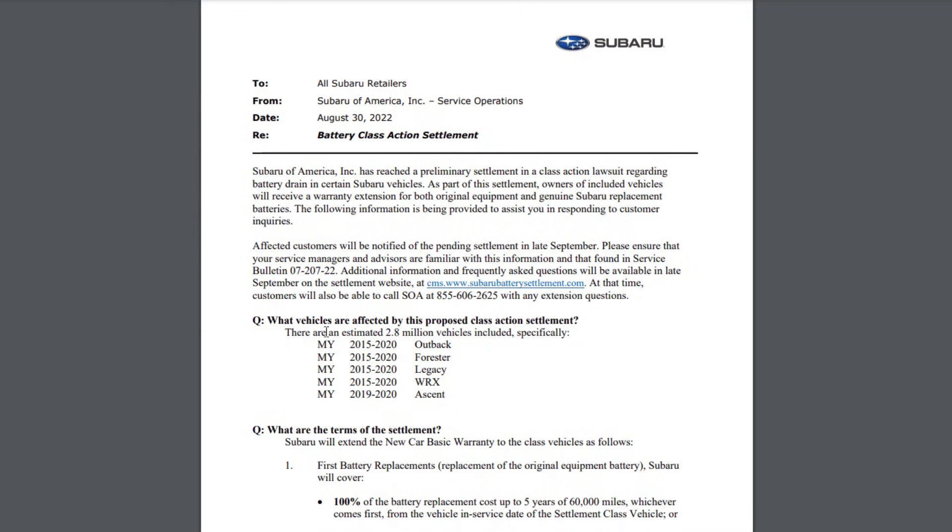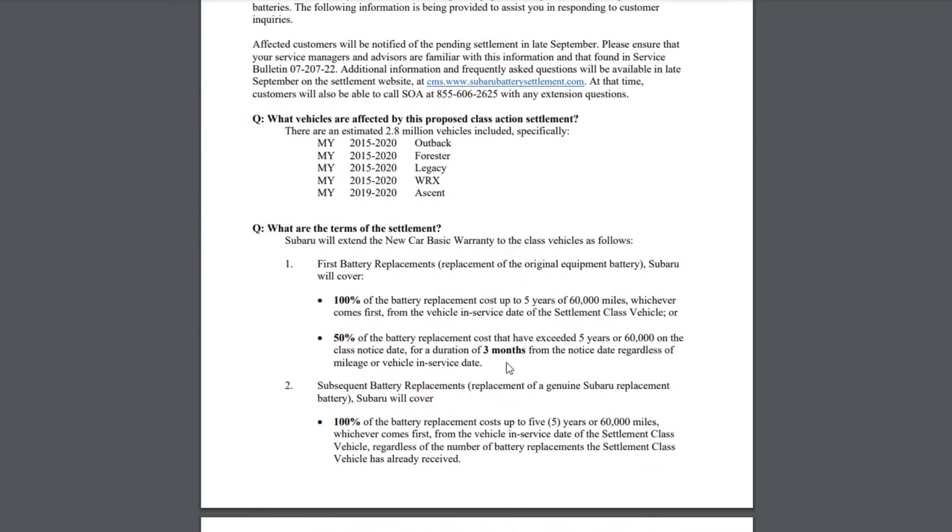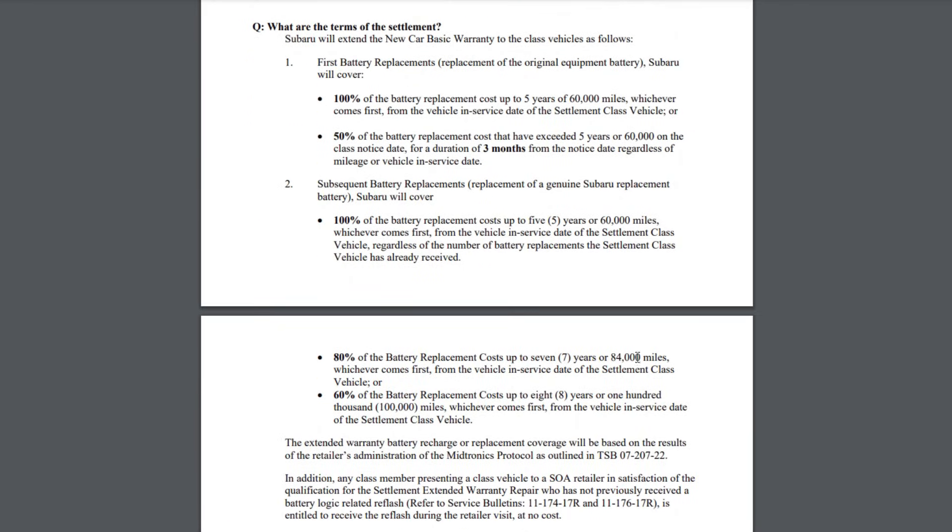They even had to fight against a class action lawsuit with an extended warranty and some crappy software updates that barely help anyone solve this problem. And even after the updates, Subaru cars keep killing 12-volt batteries much faster than other vehicles.